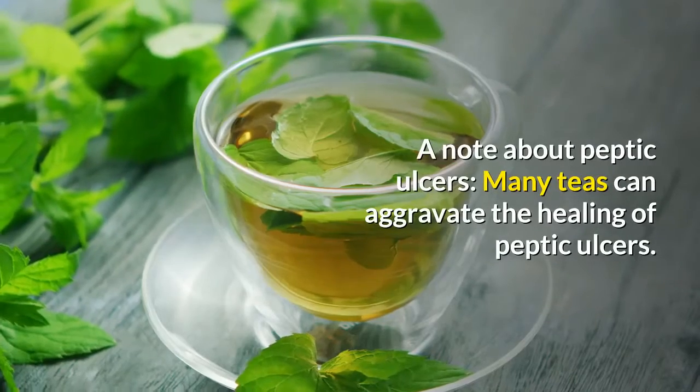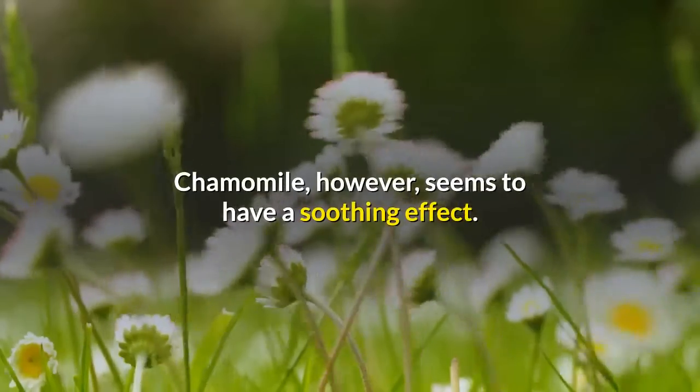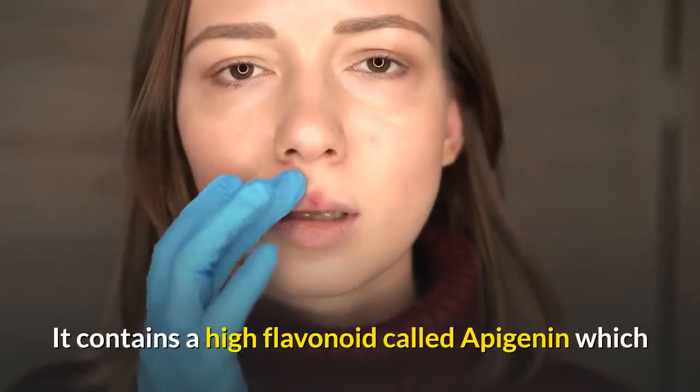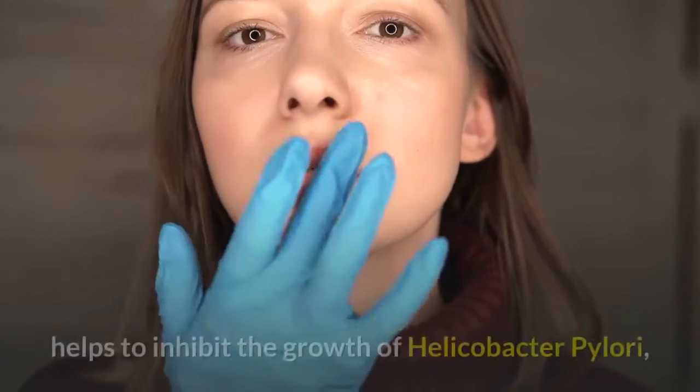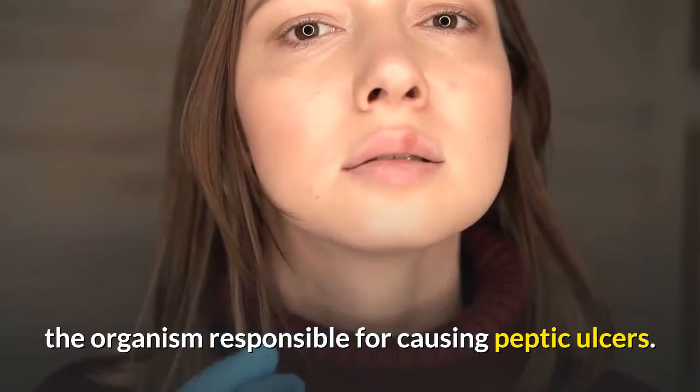A note about peptic ulcers: many teas can aggravate the healing of peptic ulcers. Chamomile, however, seems to have a soothing effect. It contains a high flavonoid called apigenin which helps to inhibit the growth of Helicobacter pylori, the organism responsible for causing peptic ulcers.